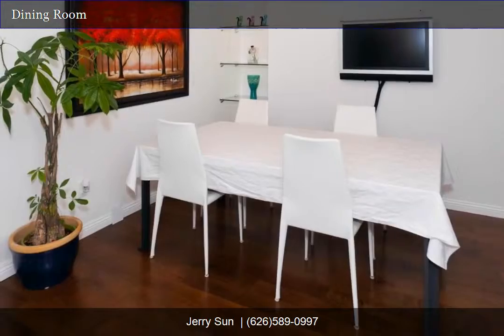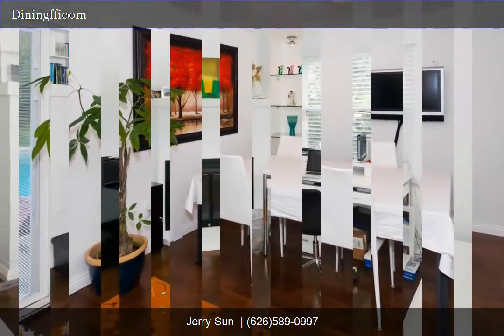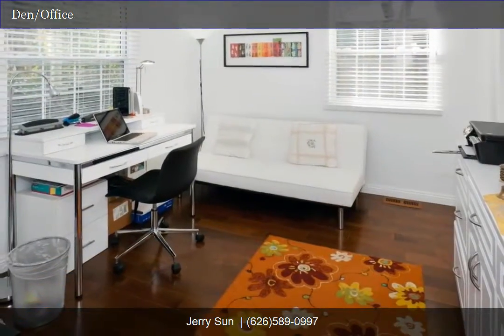Dining room. Office. It's a separate office space with a fireplace.